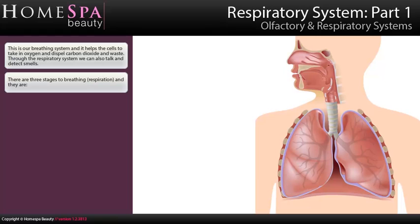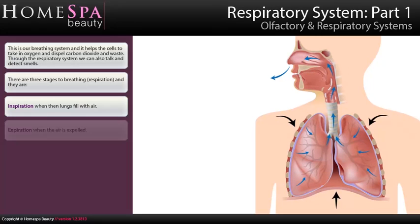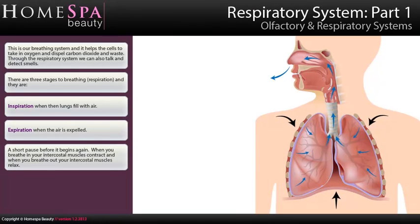There are three stages to breathing, known as respiration. They are: inspiration, when the lungs fill with air; expiration, when the air is expelled; and a short pause before it begins again. When you breathe in, your intercostal muscles contract, and when you breathe out, your intercostal muscles relax.